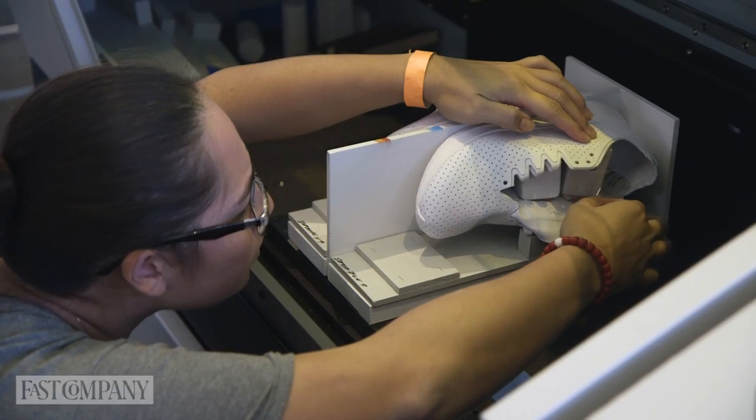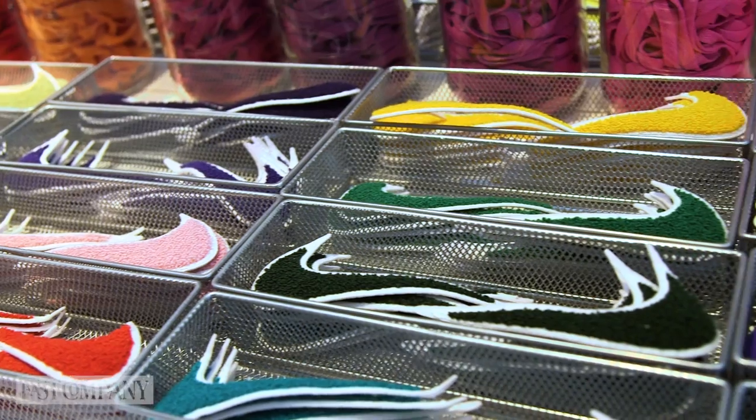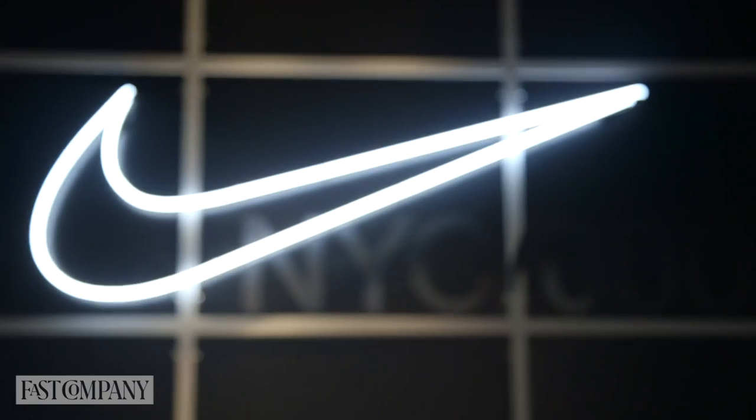For a brand like Nike, it probably makes sense to have a giant store like this where people can come in and touch and feel your products — these are things you're wearing on your body. But only time will tell how truly integrated digital and physical retail will be.